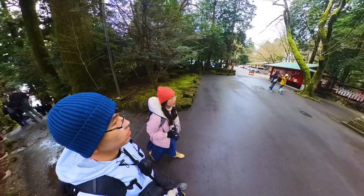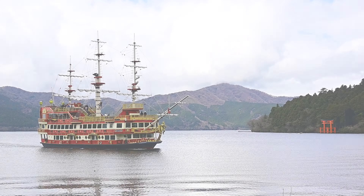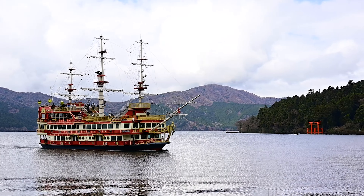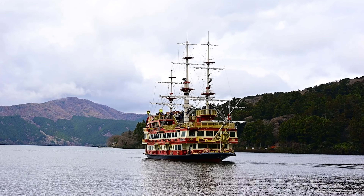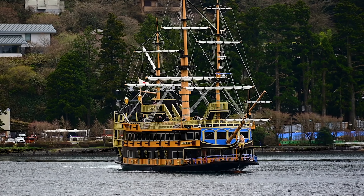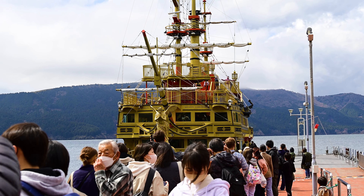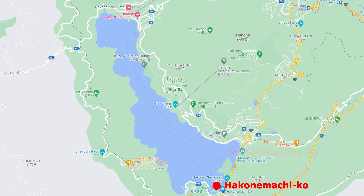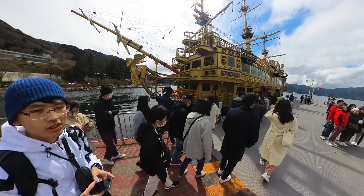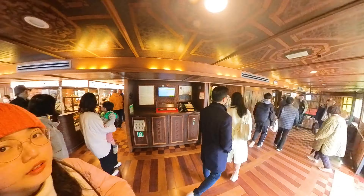Unfortunately, we didn't have much time left for the Hakone Shrine, because we were catching our sightseeing cruise ship — the must-experience Hakone Pirate Ship. There are three types of pirate ship you can take: Royal Two, Victory, and Queen Ashinoko. You can board the cruise at any of the three ports along the edge of the lake: Hakonemachi, Motohakone, or Togendai. It's best to depart from Motohakone, as you can see Mount Fuji on a clear day and get a closer view of the Torii Gate.